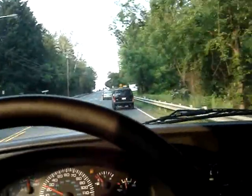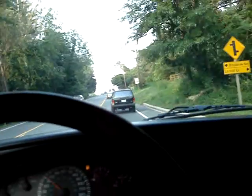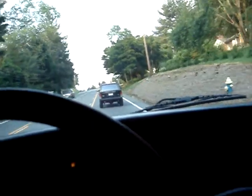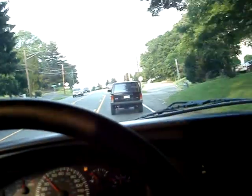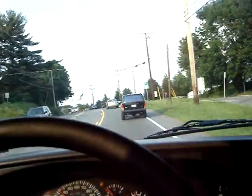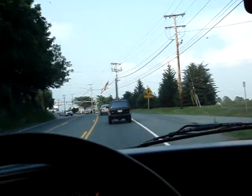We are selling this with no reserve, so the high bidder — don't bid unless you're prepared to buy. The high bidder will win the vehicle. You can see I'm gassing it up the hill a little bit — you can hear how it runs. It runs well. Buy this van. If you have any questions, email me and I'll call you back. Good luck.